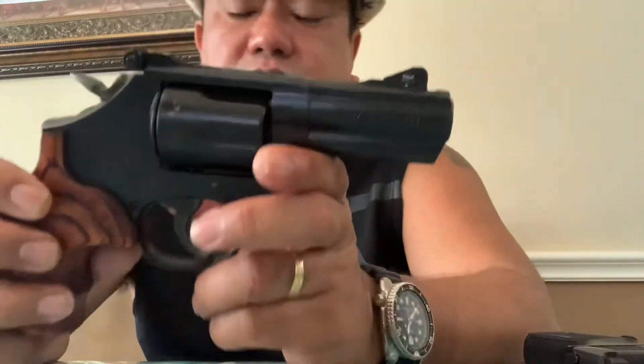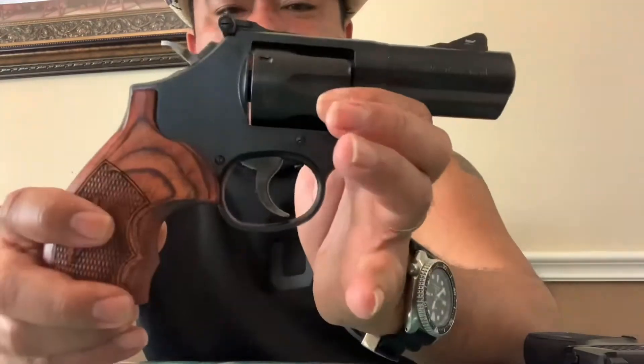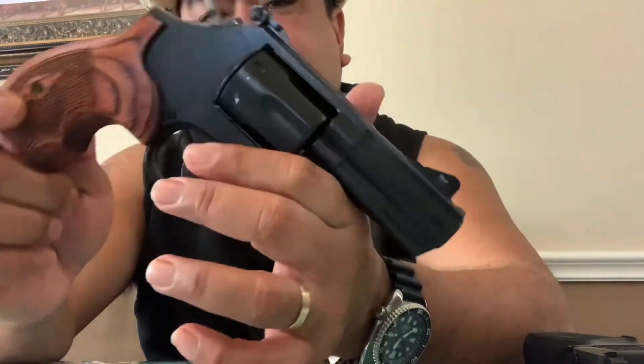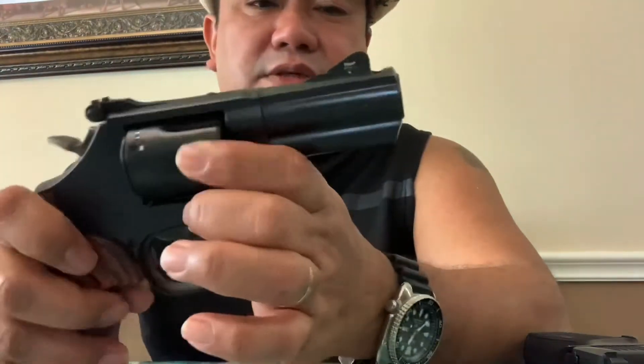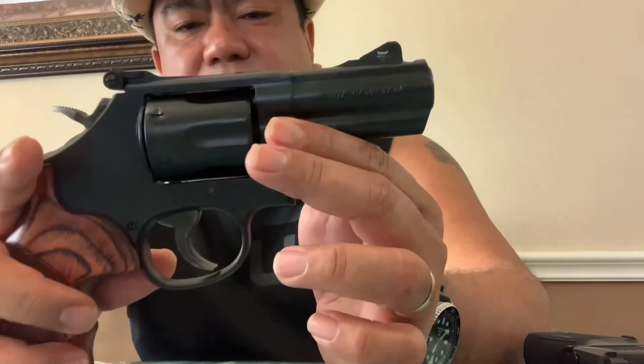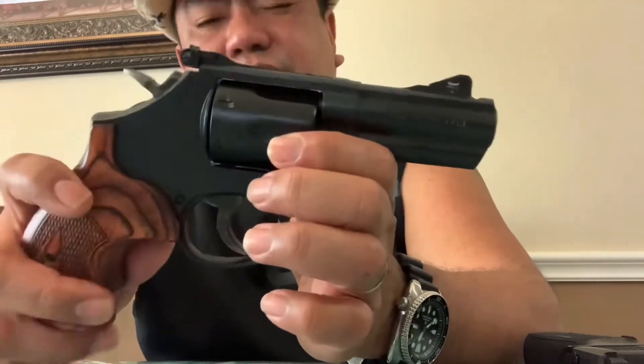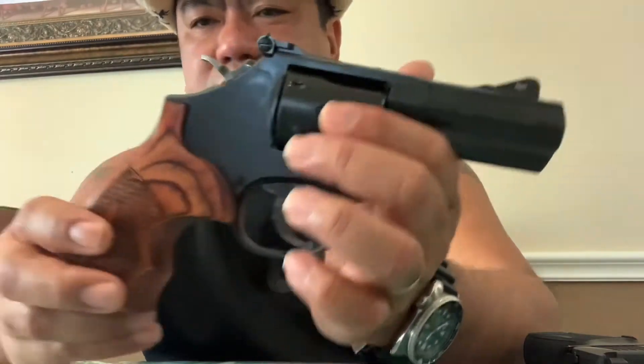Advantage two is the looks — with the wood grips it's so handsome. And fun factor: the Magna Port is another big one. When you go to the shooting range you can feel that it really helps tame the recoil, and it's so cool that you can actually see the blast coming up from the front. I had fun shooting it. If you're recoil-sensitive, shoot 38 Special all day long — it's nice.